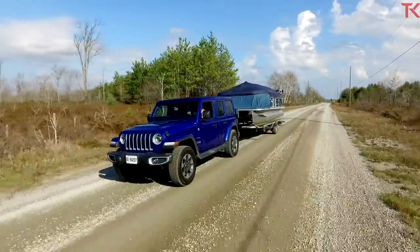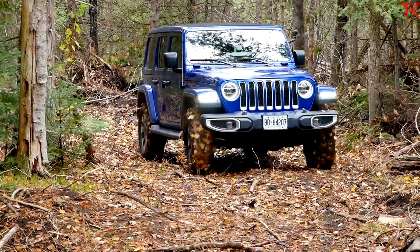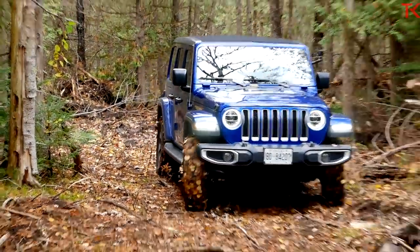And then of course we're going to go off-road. Now this is not a Rubicon so we're not going crazy, but hey, it's a Jeep. That means it has to handle decent once the pavement ends, and we're going to find out if it does.